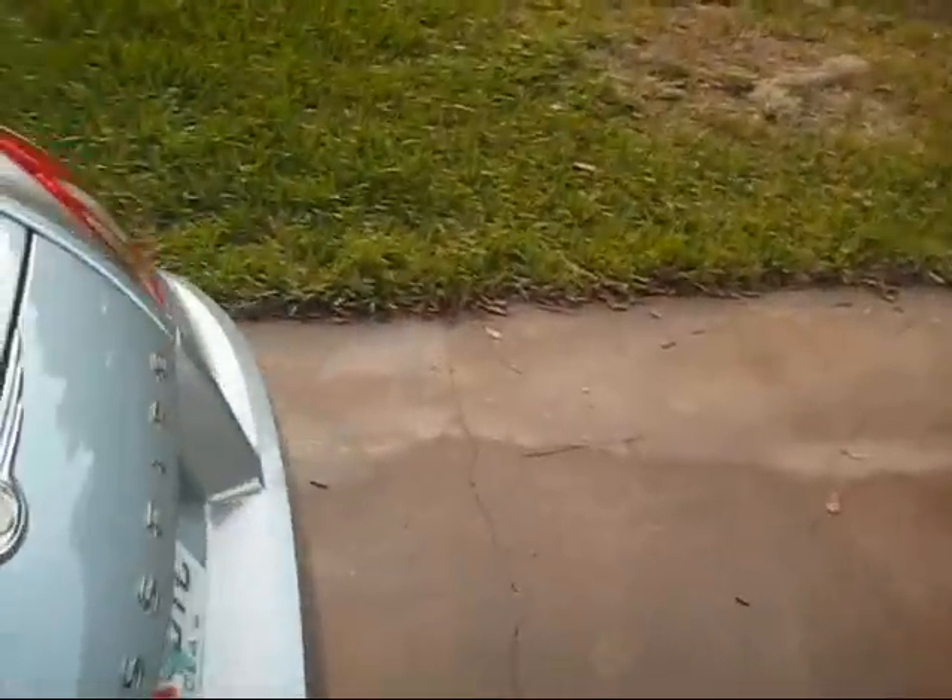I'll show you the trunk too. The trunk is really pretty big, actually. Believe it or not, for a small car, it's just as big as my old car.